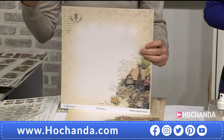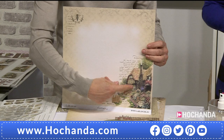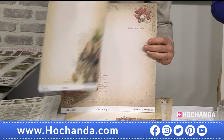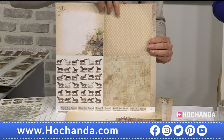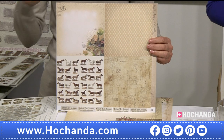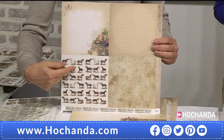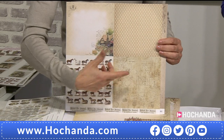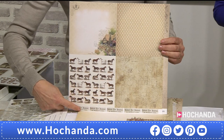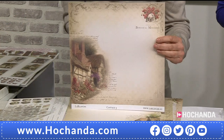We have five different designs, and each design you get three times. Look at these houses — I love this wonderful garden! Of course it's wonderful for your scrapbooking, perfect for greeting cards, or for shadow boxes. Look at this print of the horses, old newspapers, old writings. On the back side every time we have the small signs or tags.